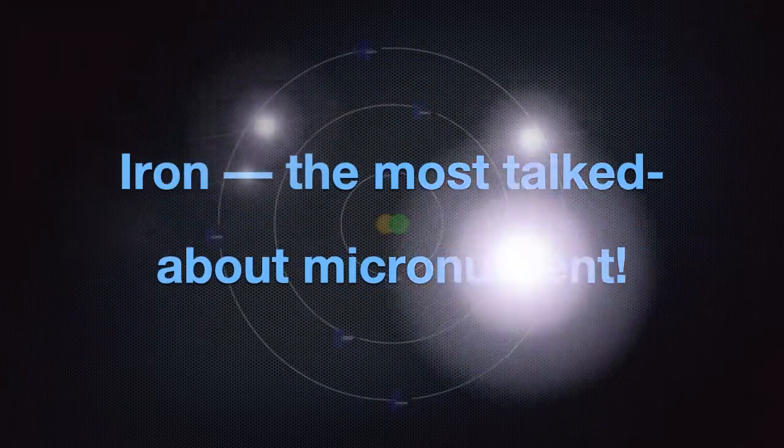Iron is the most talked-about micronutrient, and this is one of the questions that was really important to address.